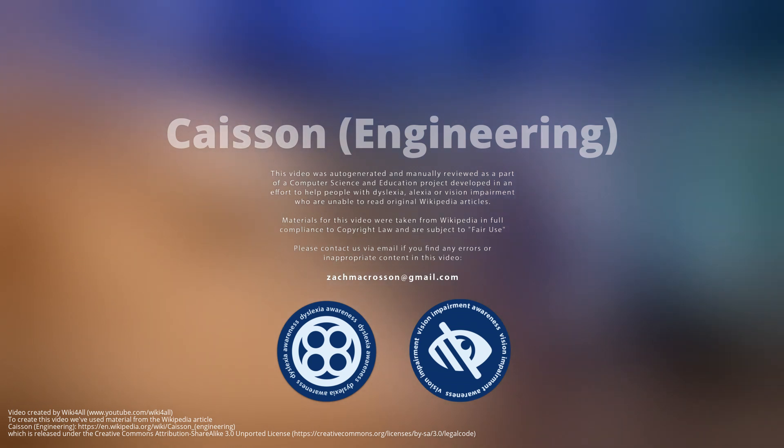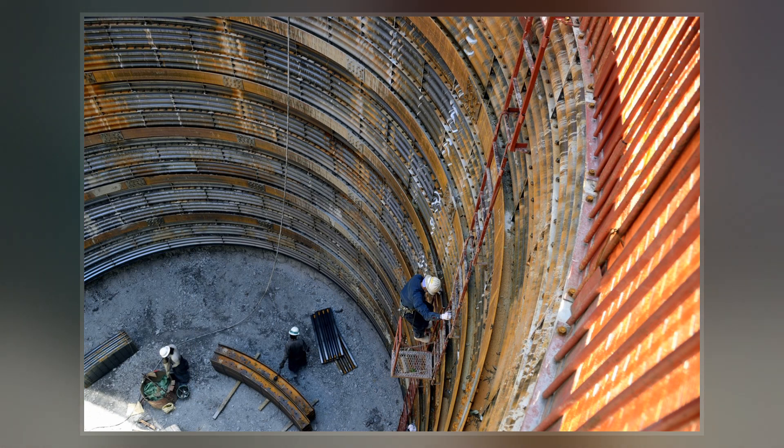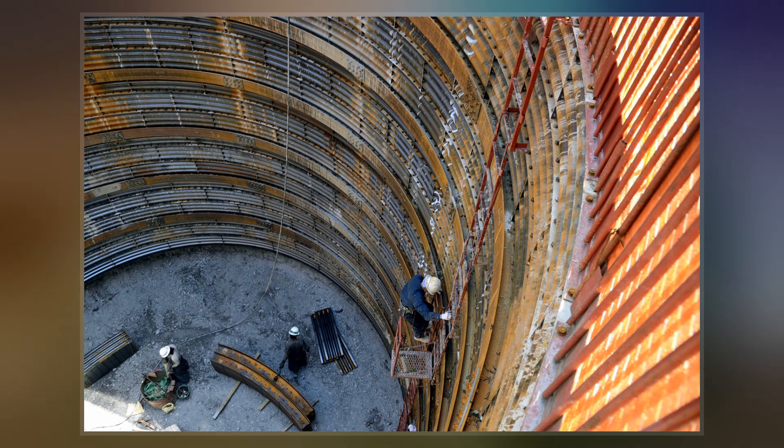In geotechnical engineering, a caisson is a watertight retaining structure used, for example, to work on the foundations of a bridge pier, for the construction of a concrete dam, or for the repair of ships. Caissons are constructed in such a way that the water can be pumped out, keeping the work environment dry.